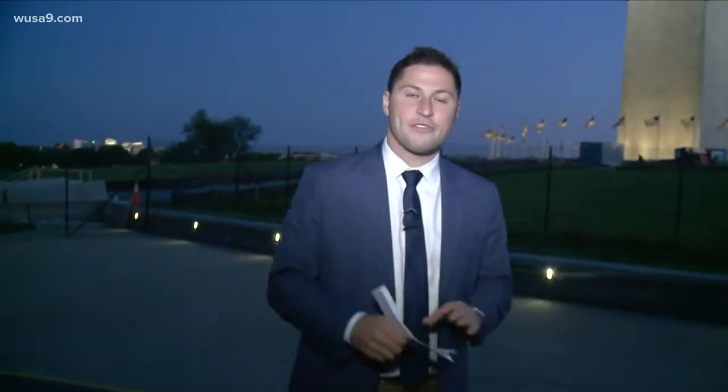We still need your help getting more why questions — we'll go after it. You can send me your ideas on Twitter at eKozloff, on Facebook at EvanKozloffReporting, or you can email me at eKozloff at WUSA9. And we'll look into it to try and find the answer to your why question.